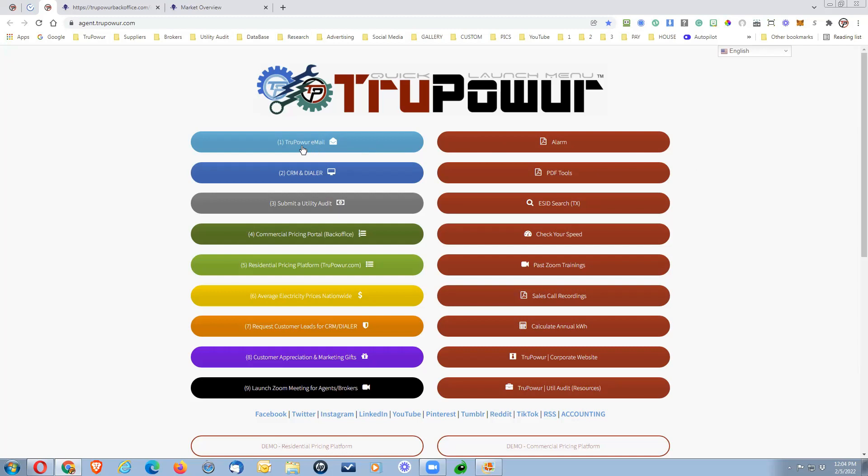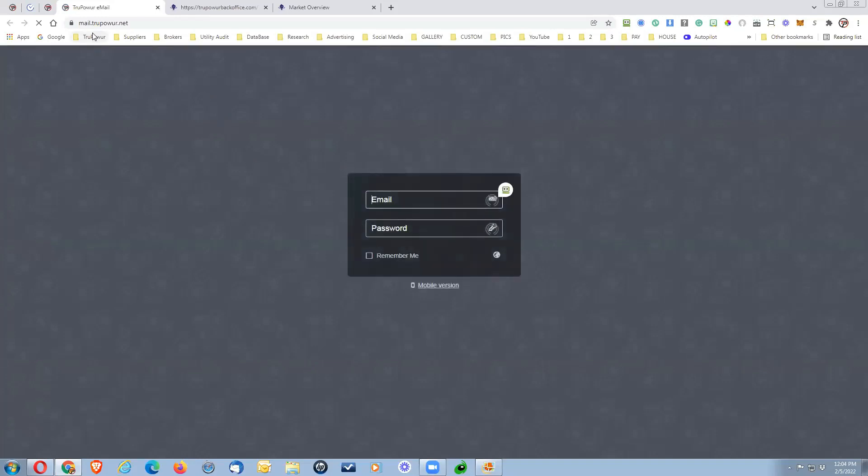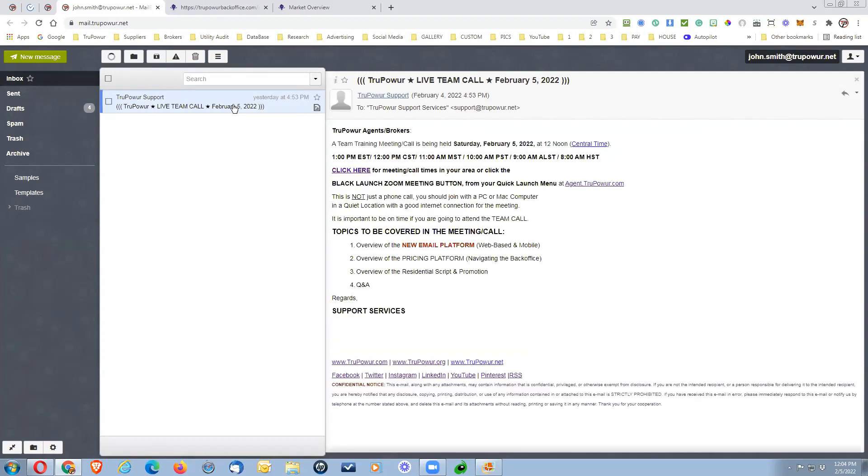At the top here on the left, button number one is the new web-based email platform. If you click on that, it is going to take you to the email platform, which is at mail.truepower.net. All you have to do to log in is put in your TruePower email address and your unique password, which is the same password that you use for the CRM, the back office, and everything else. Let me go ahead and load my demo — it is going to bring up your email. Everything that is currently in your Thunderbird has been migrated over, so they are married up.